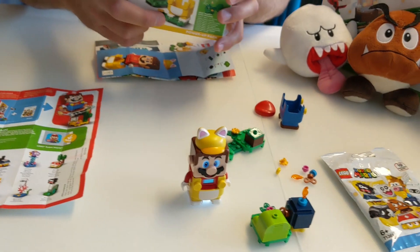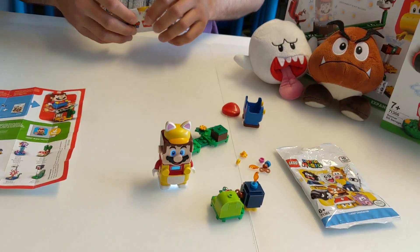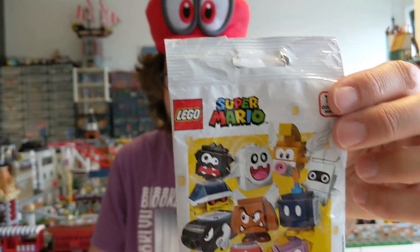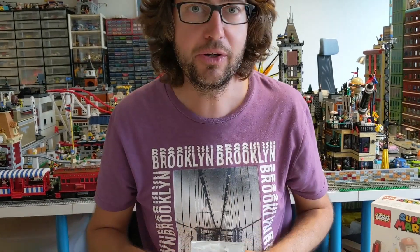Soweit also der Blick auf diese beiden Erweiterungen. Davon gibt es ja auch mehrere. Mario kann sich also umdressen. Und die Polybags sind dann auch erhältlich ab dem 1. August. Wir sind dankbar für all diese Geschichten. Gucken uns alles in Ruhe an. Das war quasi ein kurzer Live-Blick von diesem Polybag hier und von der Box. Und jetzt haben wir hier noch gut zu tun. Denn es gibt ja auch noch größere Boxen. Bis zum nächsten Video hier bei zusammengebaut. Und tschüss.